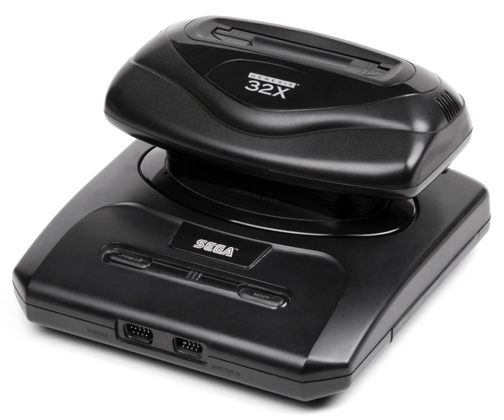The 32X is an add-on for the Sega Genesis video game console. Codenamed 'Project Mars', the 32X was designed to expand the power of the Genesis and serve as a holdover until the release of the Sega Saturn.